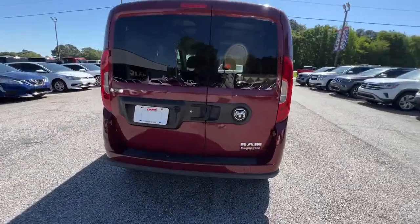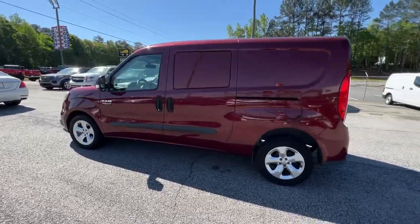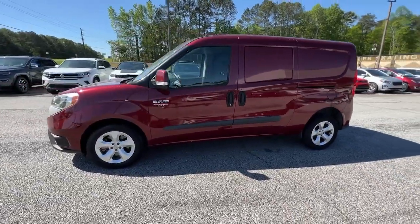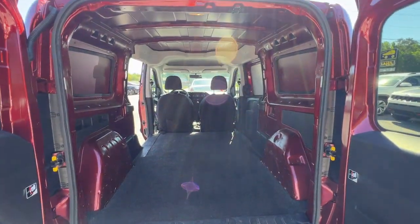Get the job done conveniently and efficiently in this thoughtfully designed Promaster City. Capable, economical, and no-nonsense, this nimble, well-equipped work van offers what it takes to power your business.